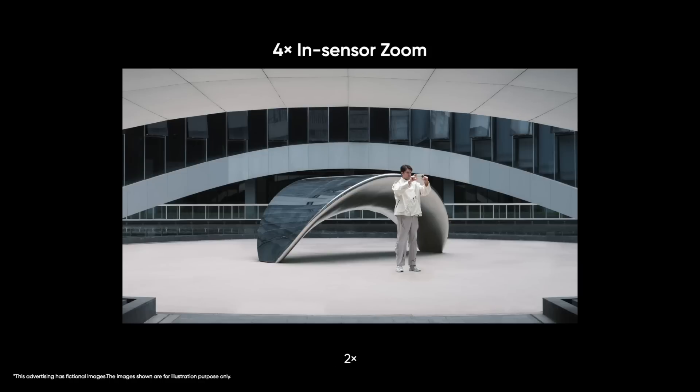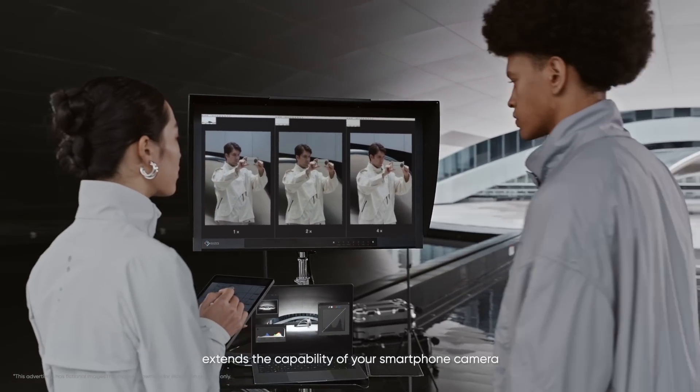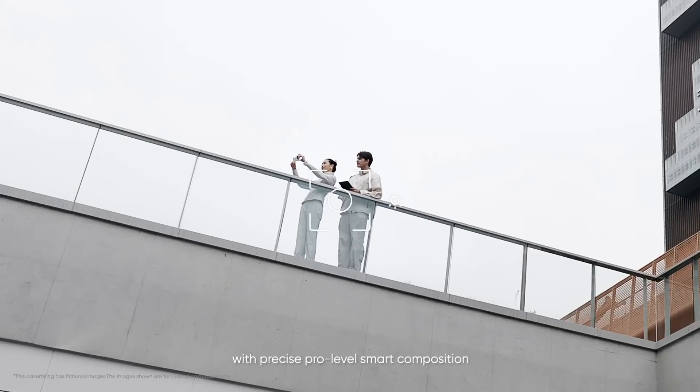From 1x, 2x, to 4x lossless zoom, ISOCELL HP3 extends the capability of your smartphone camera. With the press of a button, automatically zoom in on the subject with precise pro-level smart composition.